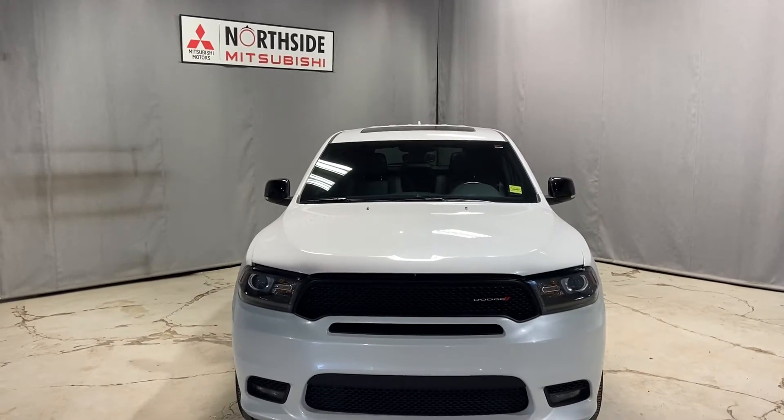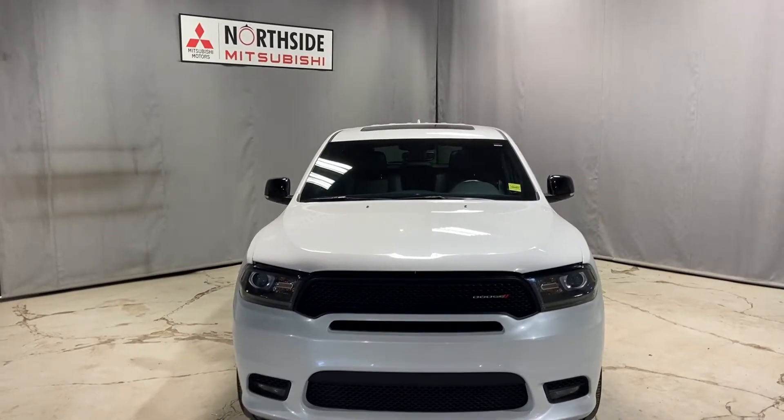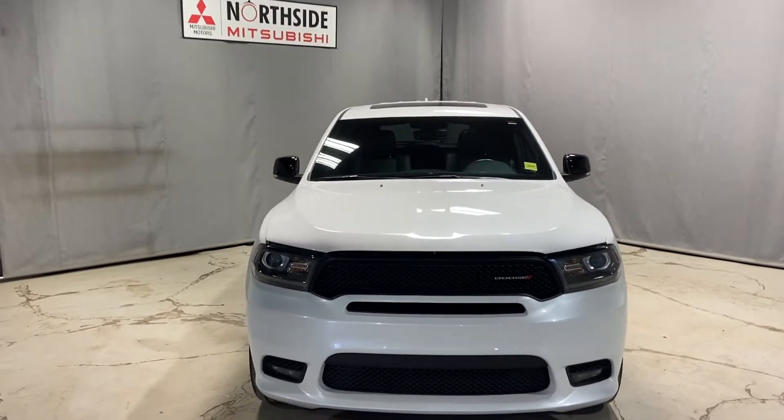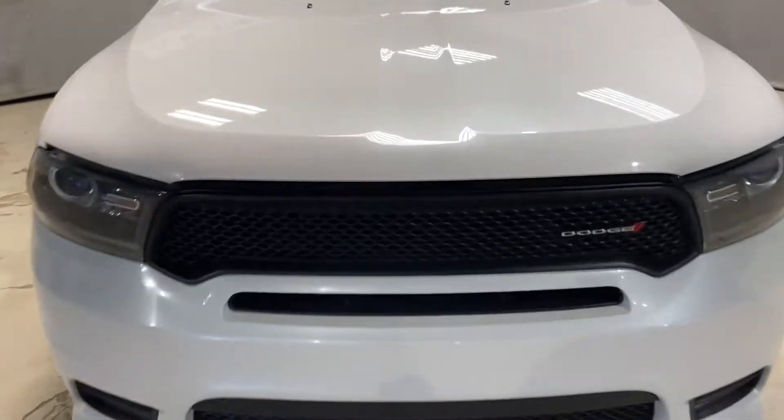Hello, Markel Thomas here from Northside Mitsubishi in Edmonton. I wanted to give you a better look at our 2019 Dodge Durango GT. Very nice design to this SUV, lots and lots of space and room.